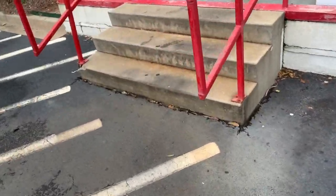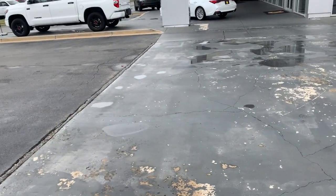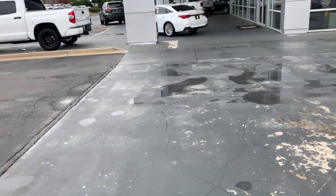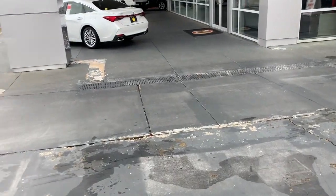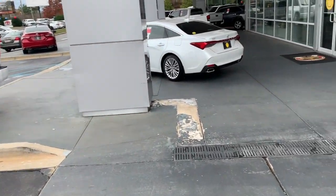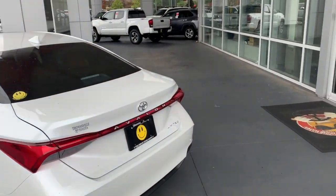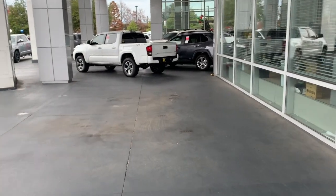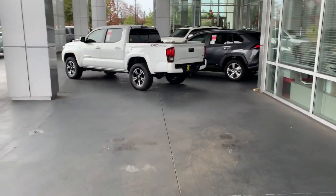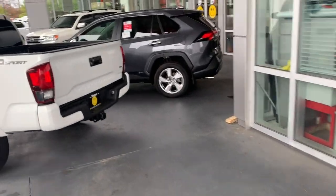At the end of the day guys, I walked away with a 2019 TRD Pro. Couldn't wait to get it. At the same time, the 2020s are nice — I did like that Army Green — but that price is a little too steep for me at this point in time. But if the channel gets the likes and subscribers we need, maybe I'll come pick it up.